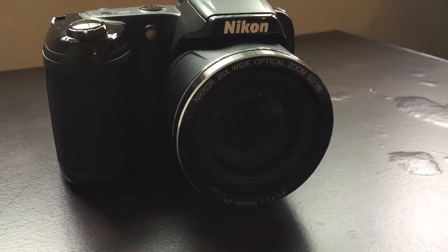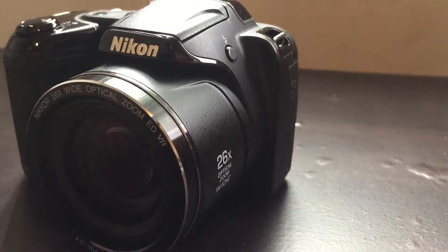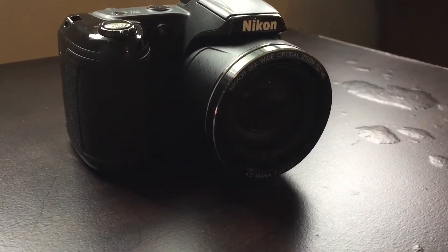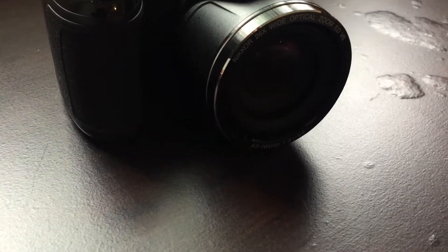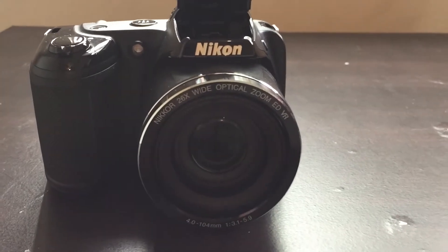This camera is a Nikon Coolpix L330. It has a 26x wide optical zoom lens and records in 720p. It captures amazing pictures at 20 megapixels and also comes with a built-in flash which can light up the whole room in dark situations.